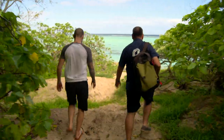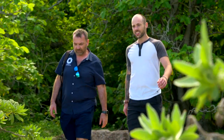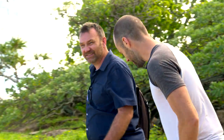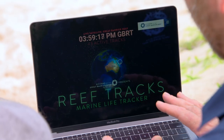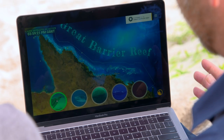Andy's the brains behind Earth Hour — that's 60 minutes every year when businesses and landmarks turn off their lights to raise awareness of climate change. Now, though, he's turned his attention to the reef and is convinced education is the key to its survival. What I'm going to show you now is Reef Tracks — something we've already launched to show the animals that have got satellite tags that are out on the reef.